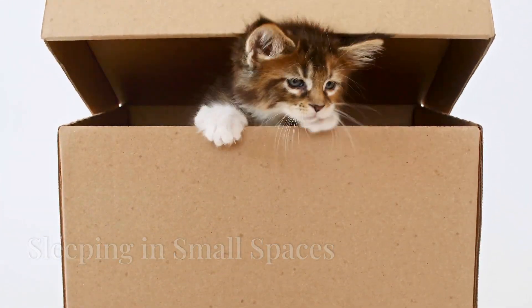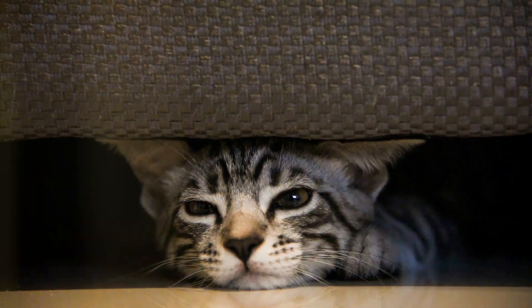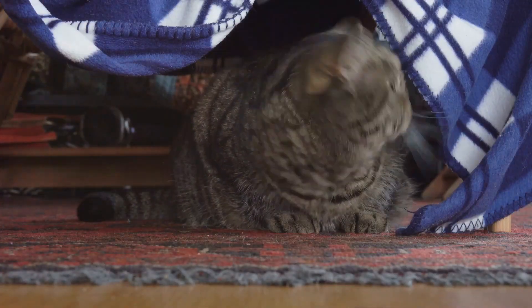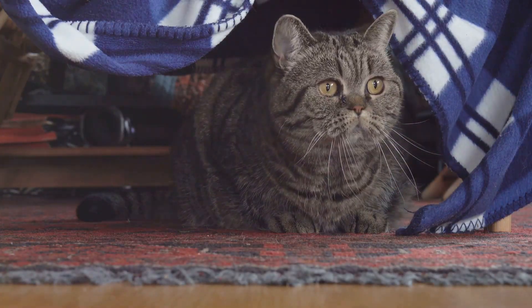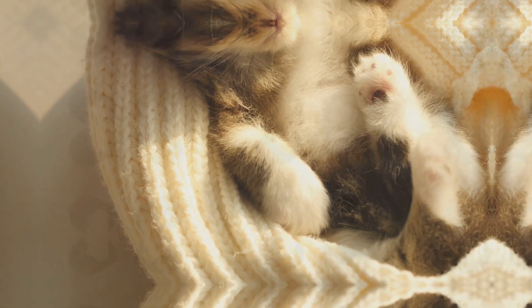Cats often seek out the smallest boxes or tightest corners to sleep in, even if they barely fit. This behavior can be traced back to their need for safety and security. Small spaces make cats feel protected and help them retain body heat.